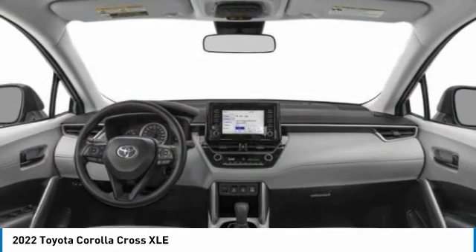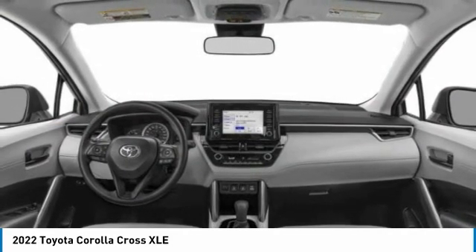Stability control. Searching for a dependable vehicle that looks great too? You found it, so stop in today.